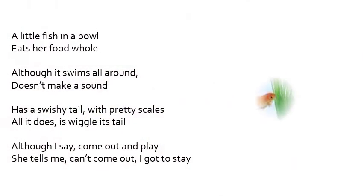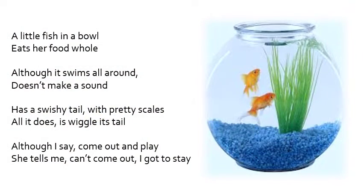A little fish in a bowl eats her food whole. Although it swims all around, doesn't make a sound. Has a swishy tail with pretty scales — all it does is wiggle its tail. Although I say come out and play,